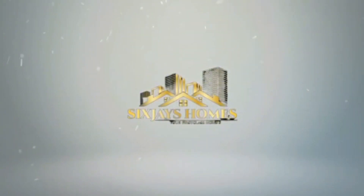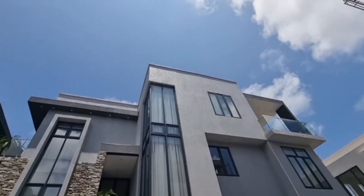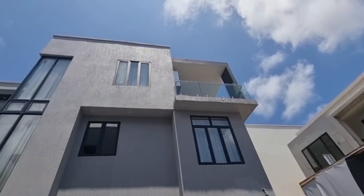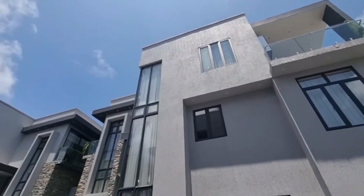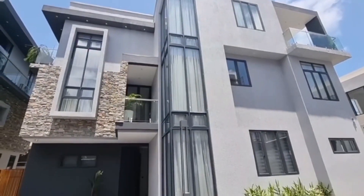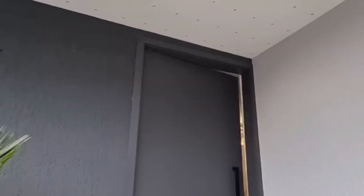Hi everybody and welcome to my channel. This is Joanne from Luxury Homes by Joanne, and today I take you on the tour of this luxurious 4.5 bedroom house nestled within a secure gated community, ensuring ultimate privacy and exclusivity.